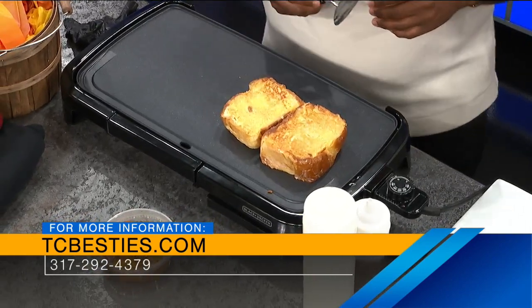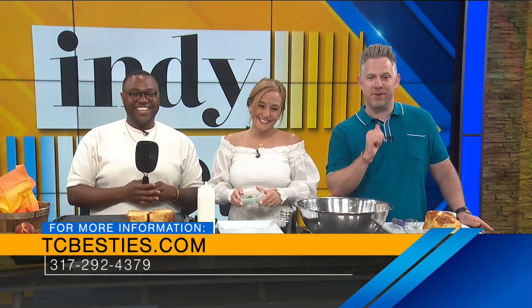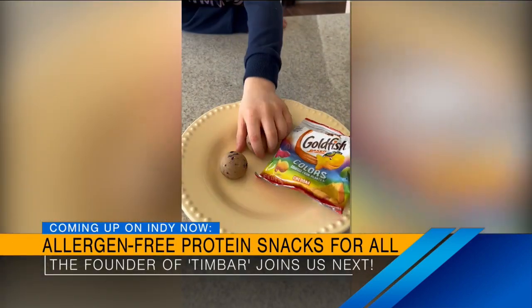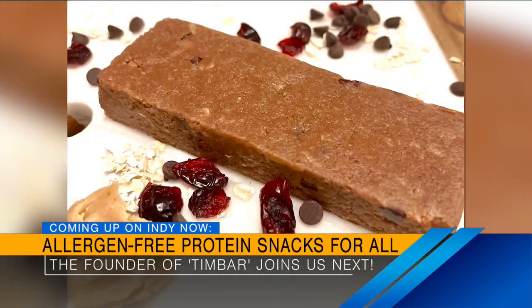We're finishing up this French toast — a little bit of that peach on here, a little bit of garnish. Thank you so much. Thank you for having me. We'll show the finished version on our social media — check us out there. TCBesties.com, go check it out. Coming up next, the owner of Tim Bar will give us a taste of some allergen-free protein bars and bites, and let us know which local farmer's market you can find her at — she has a discount just for Indie Now viewers. We'll be right back.